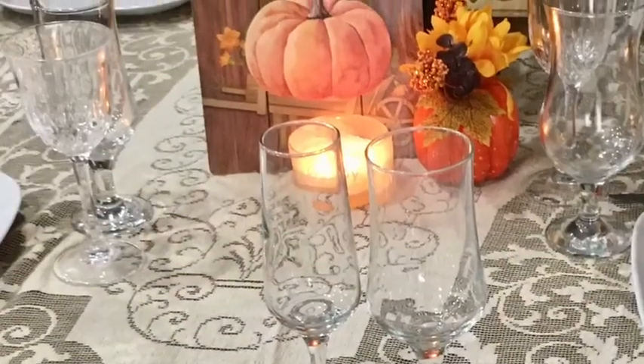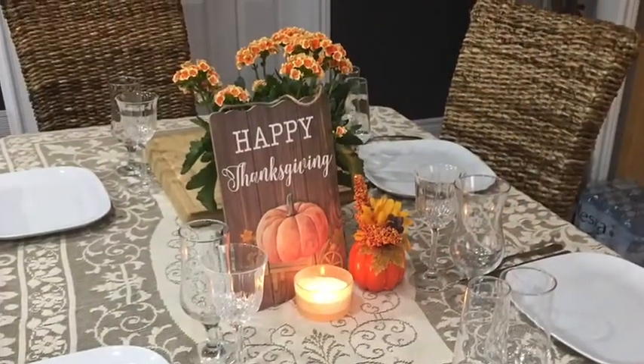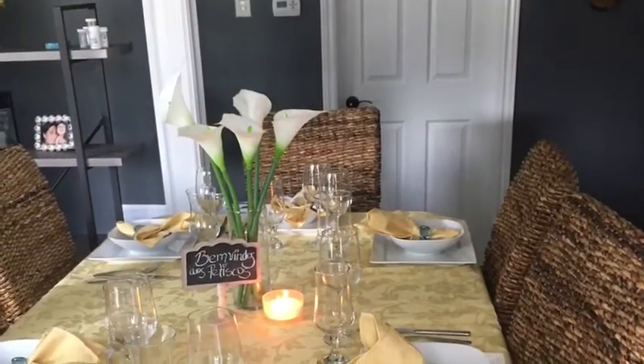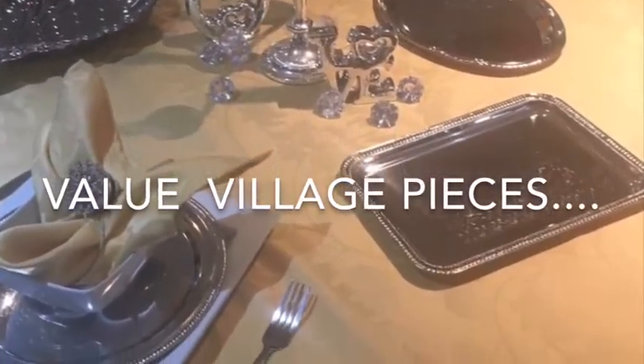I want to show you guys a little bit of some of my table settings — I brought stuff from the thrift stores and Valley Village. This tablecloth is definitely from the thrift store, along with all the glassware and plates. Take a look — it looks elegant, nice and fresh. This yellow one I actually bought at a regular store, but it's the same glassware. The final elegant pieces with the silverware were all bought at the thrift store.